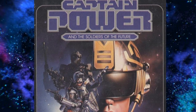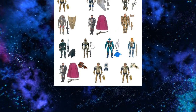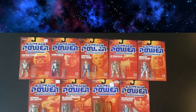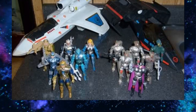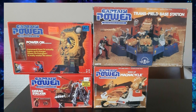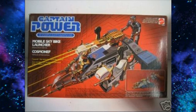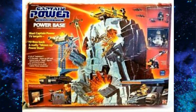Next on the list we have Captain Power and the Soldiers of the Future. This toy line consisted of 10 figures and a plethora of playsets and vehicles to accompany those figures — there are actually more vehicles and playsets than figures. This toy line uses a laser tag type gimmick with an interactive connection with the actual show itself. It was a fun gimmick for back in the day, and although it's a really small toy line figure-wise, getting every one of the strange vehicles and different types of playsets will be a challenge.